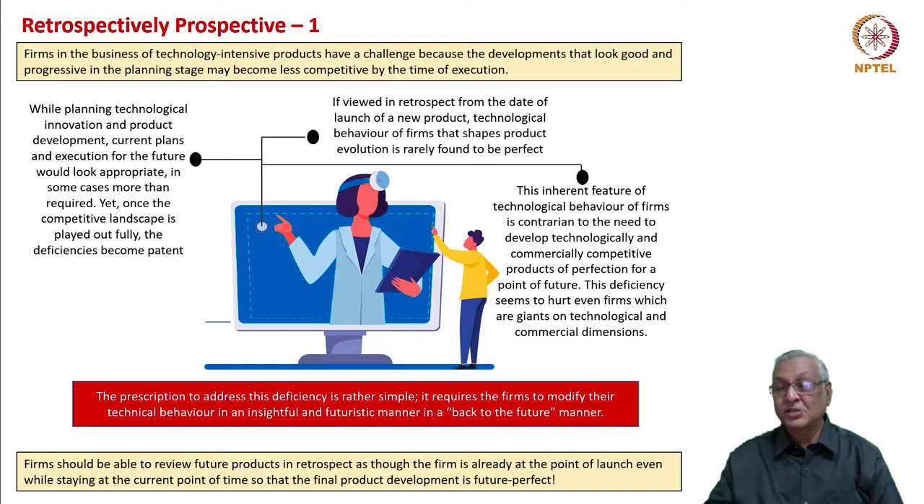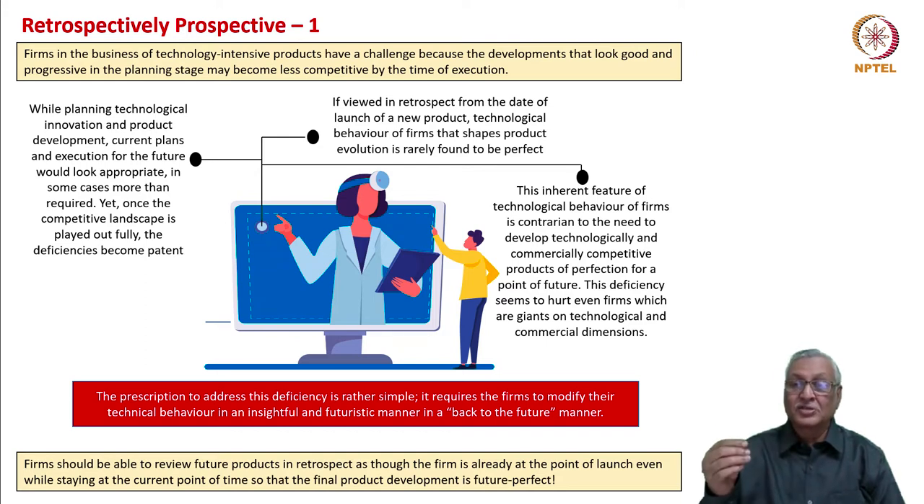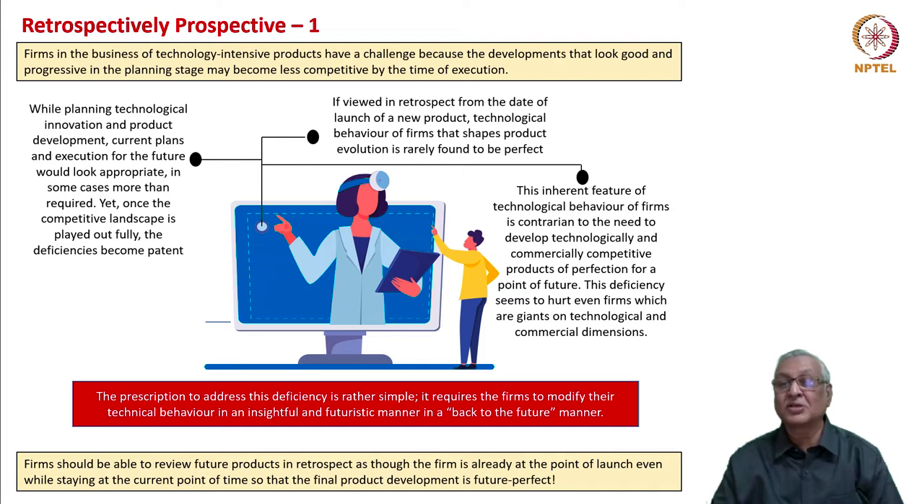What we thought was futuristic would probably be contemporary or even a lagger in respect of some features. What we need to do is to view in retrospect from the date of launch of a new product the technological behavior of firms that shape product evolution. The launch date is the date from which you have to assess the technological competence of the firm, not from the date of planning. This inherent feature of technological behavior is contrarian to the need to develop technologically and commercially competitive products for a point in the future.